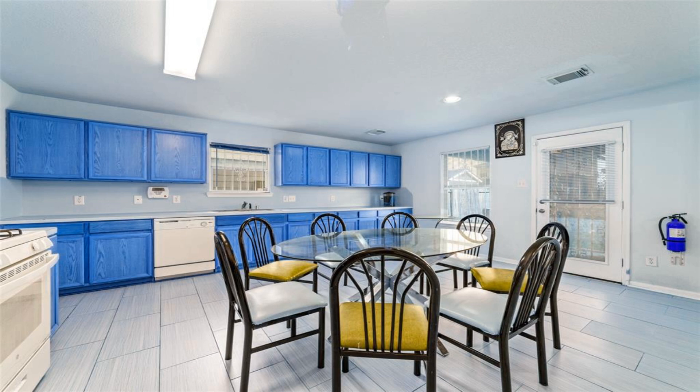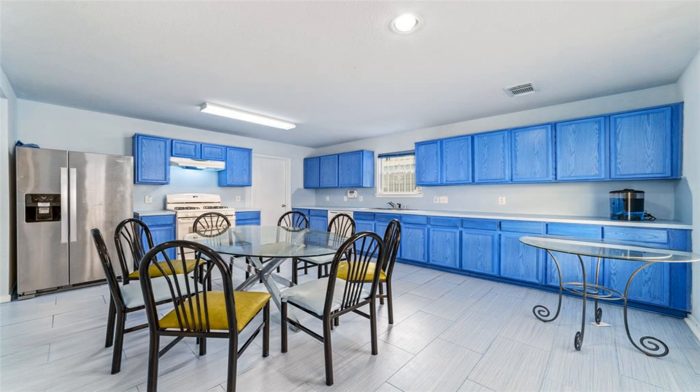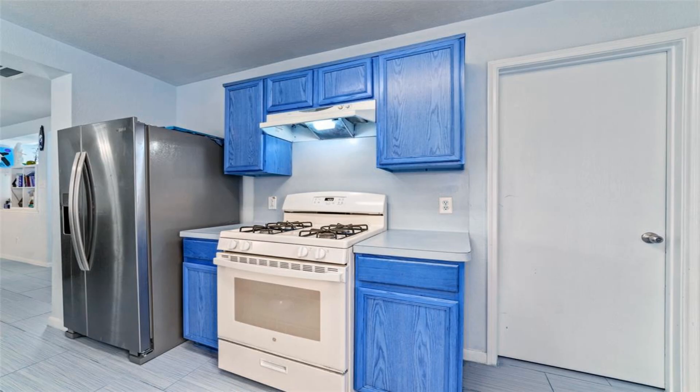As you enter, you'll discover a versatile flex space, suitable for various uses such as an office, dining room, or playroom.